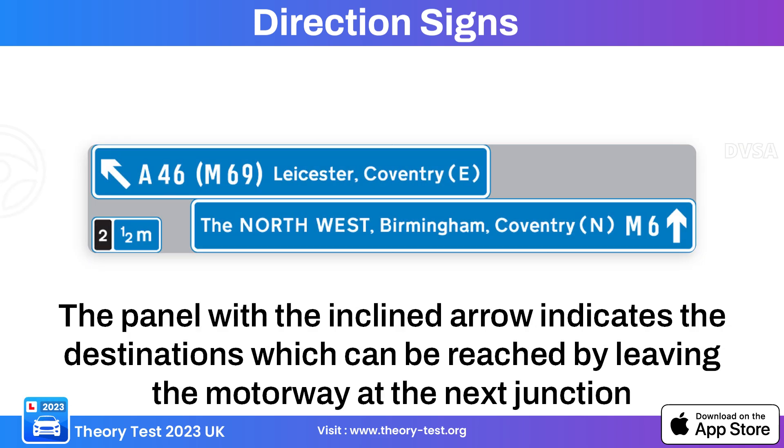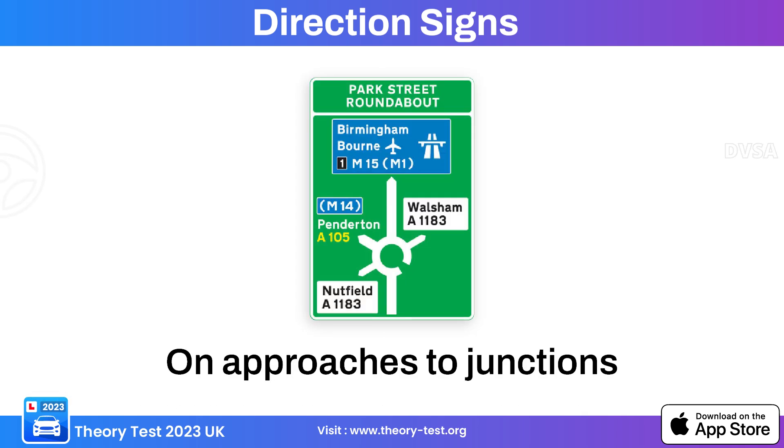This blue background directional sign indicates destination and leaving the motorway. This directional sign with a green background typically provides information related to primary roads and local routes. This particular sign indicates approach to a junction or roundabout.